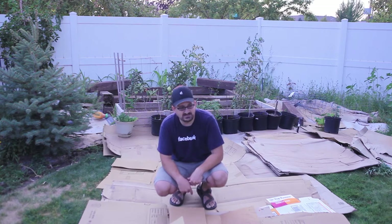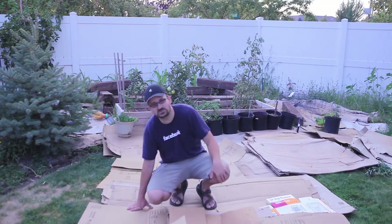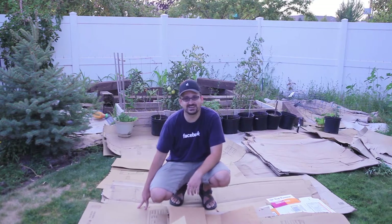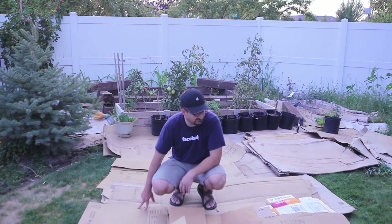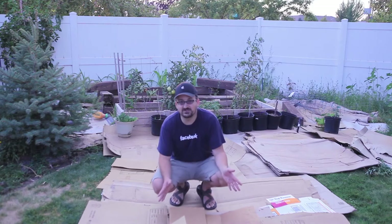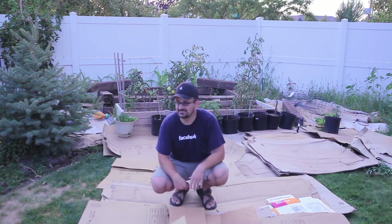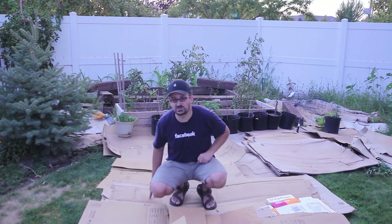So this looks much nicer — these boxes here. You can get them at any store, or just find someone who recently moved and ask them if you can have their boxes. There are actually people giving them away out there. So go out, find some boxes, cover your lawn where you don't want the weeds, and then cover it up with some rocks and stuff. Maybe I'll show you that in a future episode. So let's get going — I'm going to build this greenhouse now.